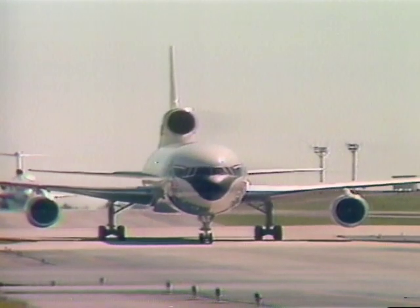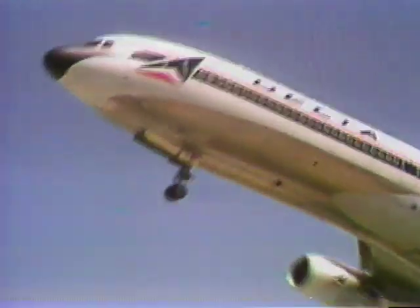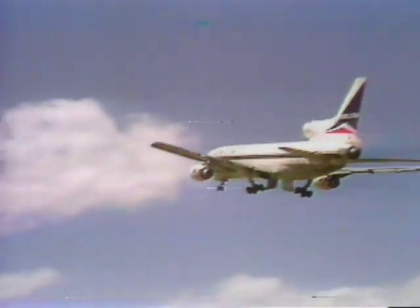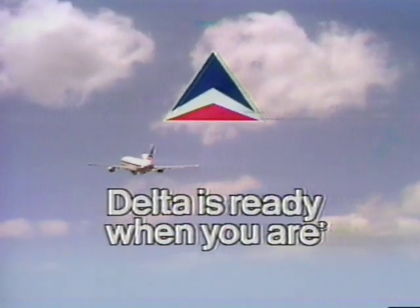This is not just another flight to Florida — this is Delta. And Delta puts on the Ritz to Florida, with champagne on every non-stop and a great steak brunch, lunch, or dinner, or a late deli snack, even at Super Saver Fares as low as $139 round trip to Miami or Fort Lauderdale, $132 round trip to Tampa/St. Pete. Don't just fly to Florida — put on the Ritz. Delta is ready when you are.